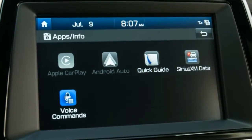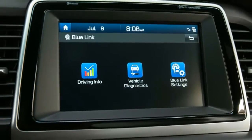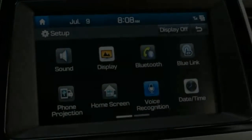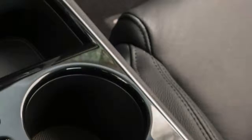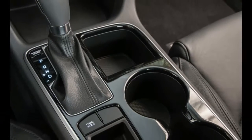Opting for the SEL also opens up the options sheet to active safety features such as automated emergency braking, lane-keeping assist, and adaptive cruise control, all of which can be added as part of the reasonably priced $1,000 TEC package. Previously, these features were reserved for the pricey Limited and Limited 2.0T.